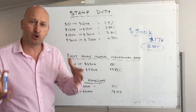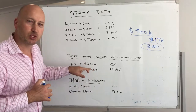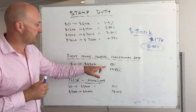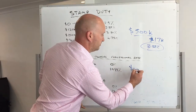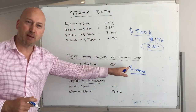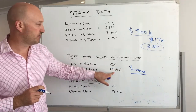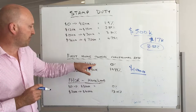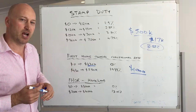Again, first home owners — you can buy something worth a bit more than $430,000, but if it's only $1,000 more, it's only that portion above $430,000 that's going to be charged 19% stamp duty. The portion up to $430,000 stays at that lower rate in this example, so it works on that sliding scale.